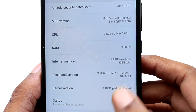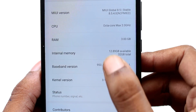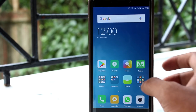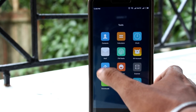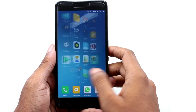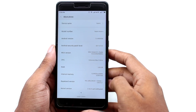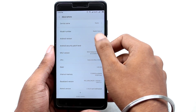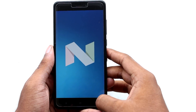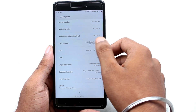Now let's go to the settings again and check what changes I have got after installing the updates. The best change is that my phone is now running on Android Nougat. Previously it was running on Android Marshmallow. Along with the Nougat update, I have also got the latest security patch level of 1st July 2017. The phone is obviously running on MIUI 8.5.4.0.